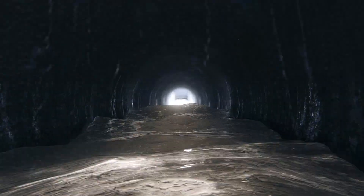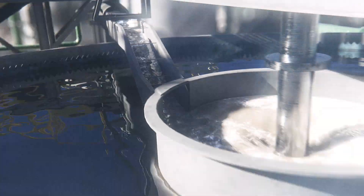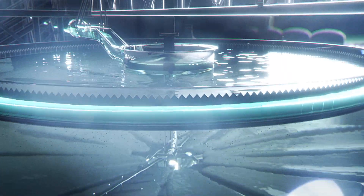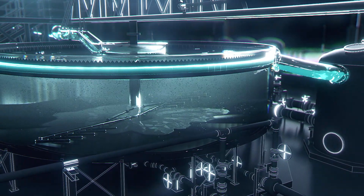Once it's nice and blended, it's time to extract the zinc solution from the slurry, a process that starts in the leach clarifier. The slurry settles and a clear, zinc-loaded solution is left behind, ready to be purified in solvent extraction tanks.